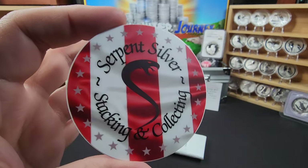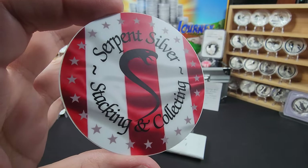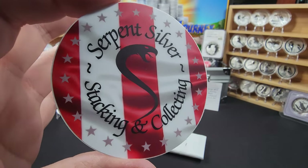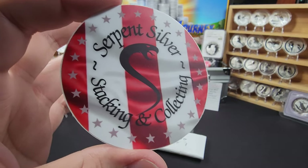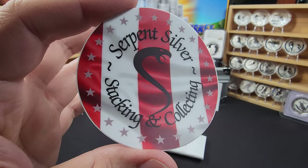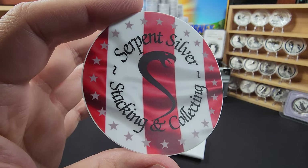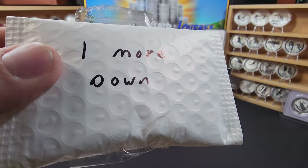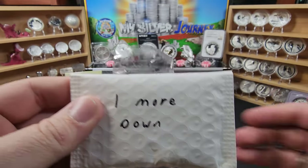I absolutely love it. Did you do this design yourself? Because that thing came out great — the flag rippling in the background, the simple snake design. It looks wonderful, it came out fantastic. I thank you for it and I'm really looking forward to getting this in the book. I'm actually going to be needing a new book soon — we're getting ready to start book four. And right here on this little package it says 'one more' — let's get this open.